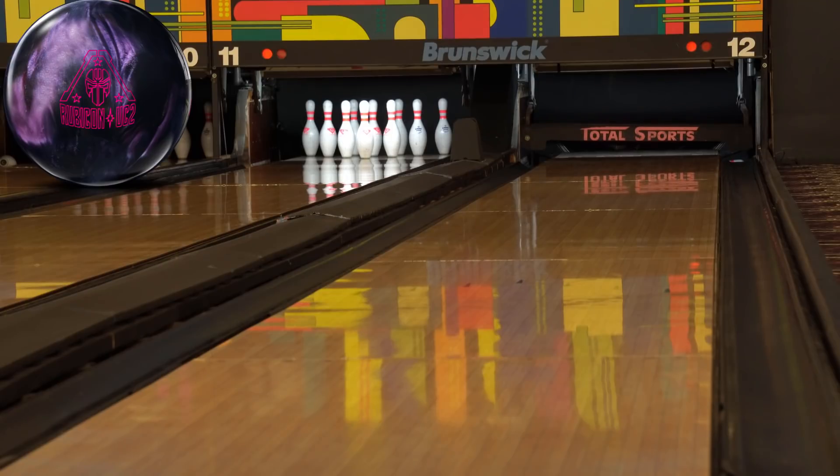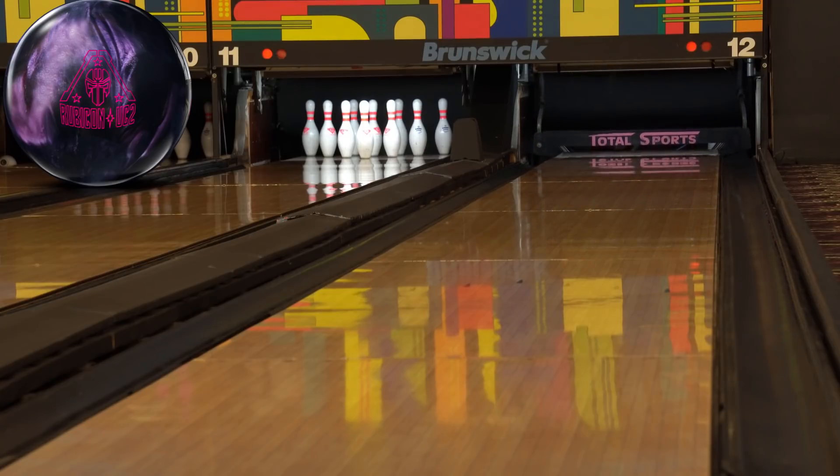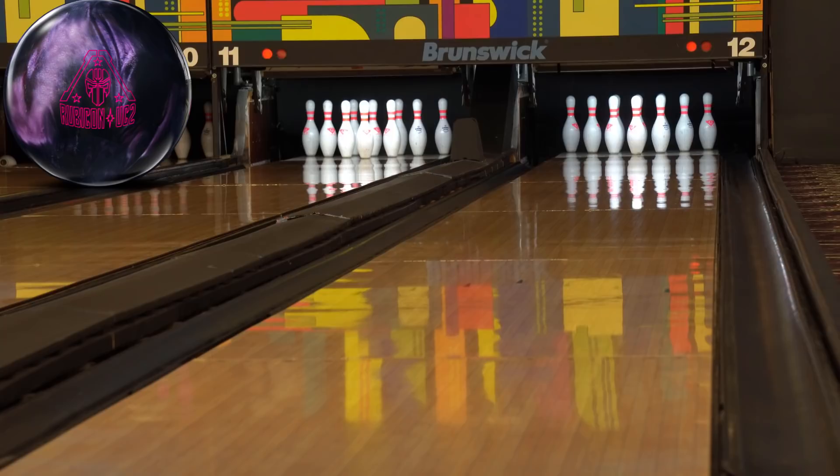Perfect. I've thrown this ball a little bit in other places and it wasn't silly down lane. Anybody that had the original Rubicon knew it wasn't a silly strong ball either. For me, the Rubicon was more like a benchmark. And this is just going to be — for those patterns where they transition a little bit and you still need good mid-lane reaction, but you need something a little cleaner to the front — that's where this ball comes into play.